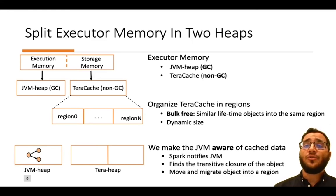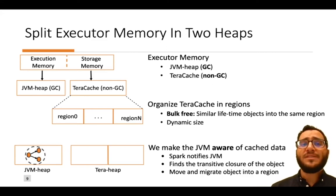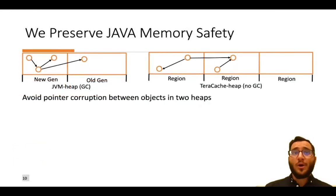Currently in vanilla Spark, the JVM is unaware of caching operations and treats cached data objects as short-lived objects, paying significant garbage collection time. In our approach, we modified Spark to notify the JVM via annotations on every caching operation. As a result, the JVM finds the cached RDD and all its references and moves them to a region in TerraCache. We must perform this heap separation carefully to avoid pointer corruption between the two heaps.